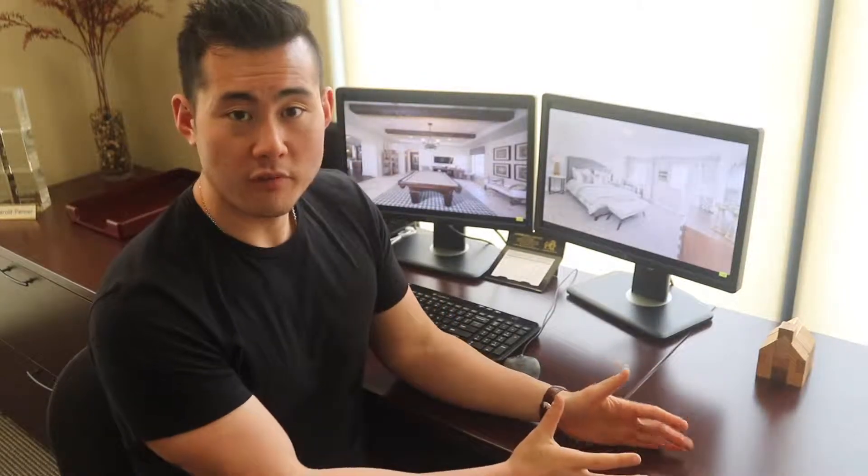Thank you guys for joining me for another episode of Buy Smart, Live Smart, Sell Smart. Today we're talking about make-or-break versus preferences — in other words, what do I need in a home versus what do I want in a home? Now let's just jump right into it.